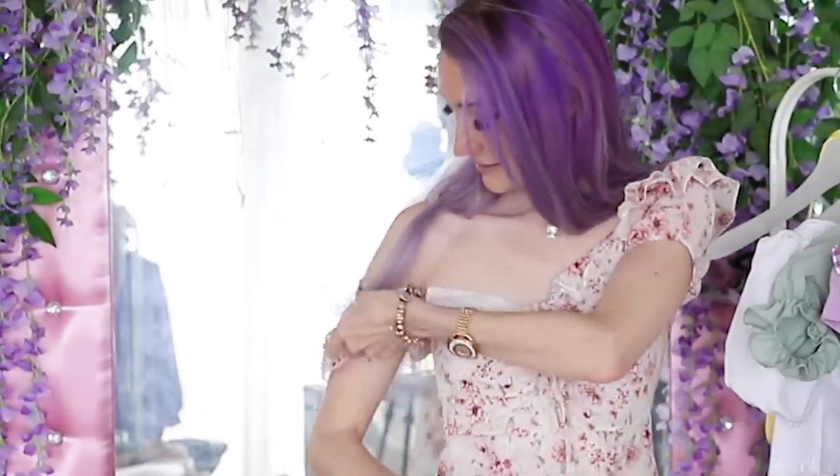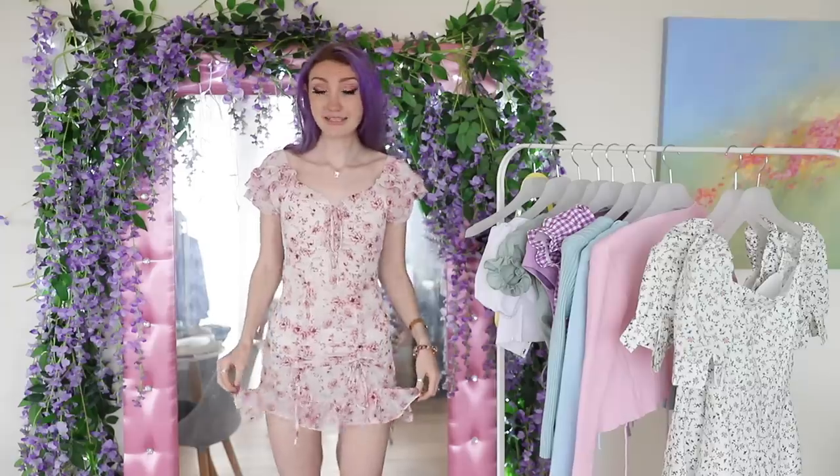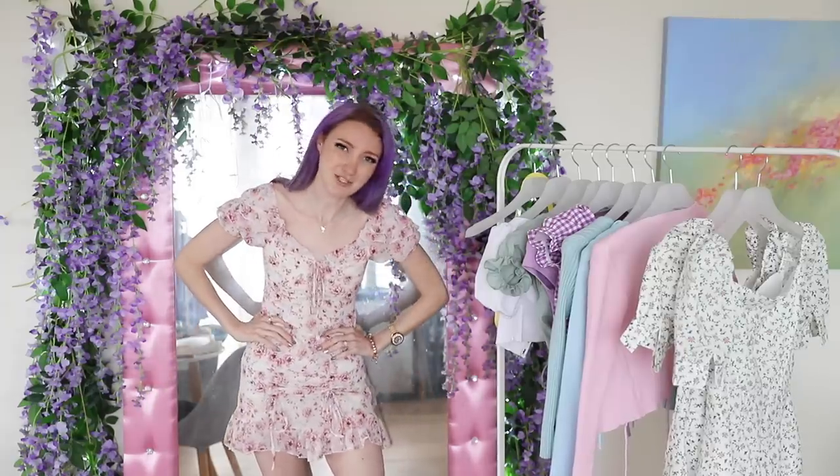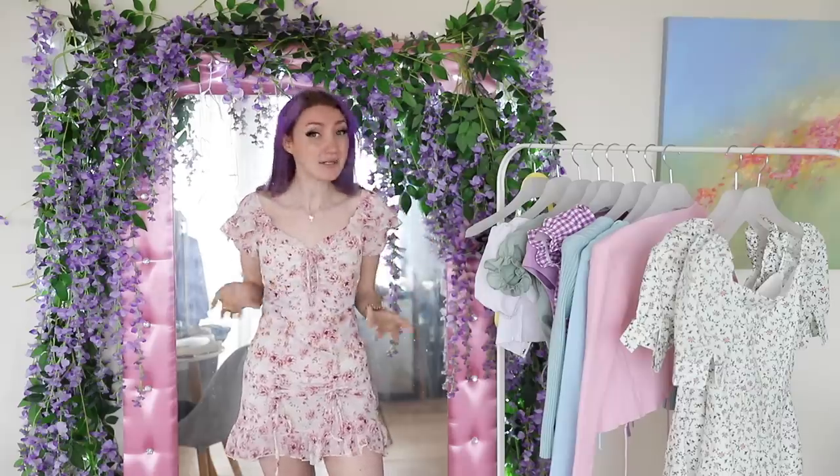If you guys know where I could get a dress of this style that's maybe made better - any stores that sell this nice florally drapey type of dress - please let me know down below because I adore this style. The weather's warming up in Australia so I want to be getting out and wearing things like this more. I really love the colour of this one too - it's so pretty. It will be nice in pictures, but I can't recommend that anyone buys it.